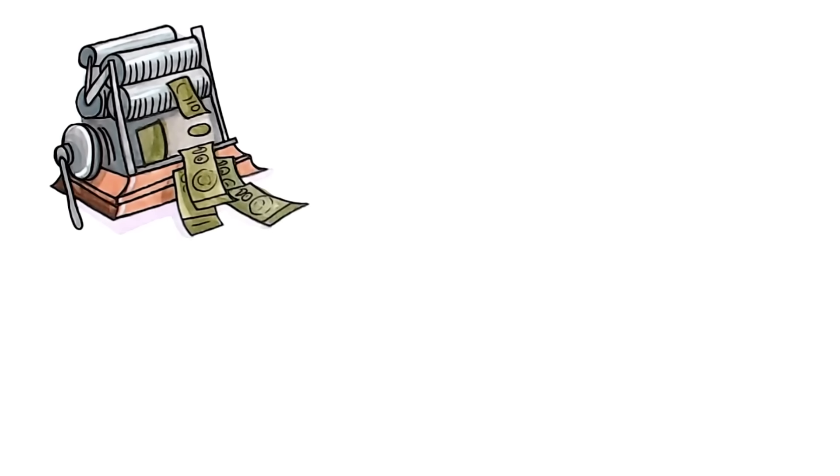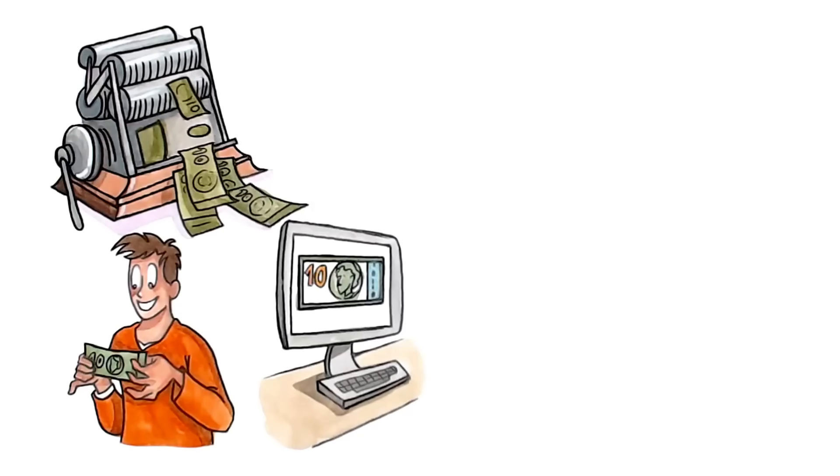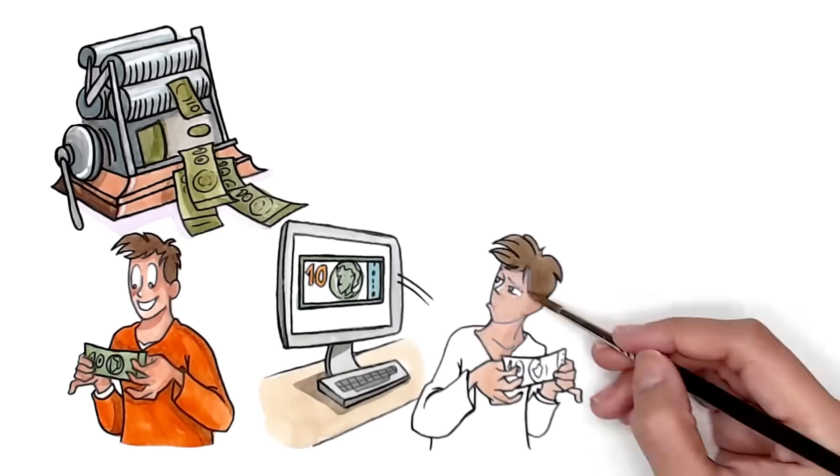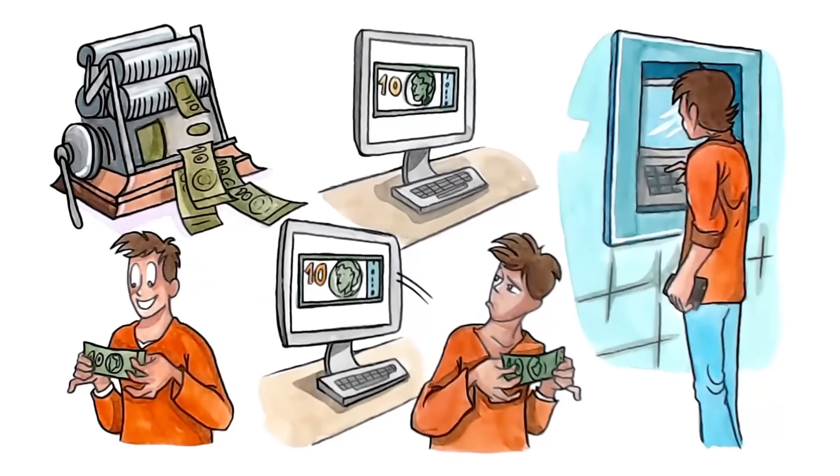Everyone uses paper money. When you get a $10 bill, you trust that it's not fake. If instead someone sent you an email saying, here's $10, you probably wouldn't trust it. But when we transfer money, use an ATM, or pay with a deposit card, that's pretty much exactly what we do — we're sending money as a digital message.